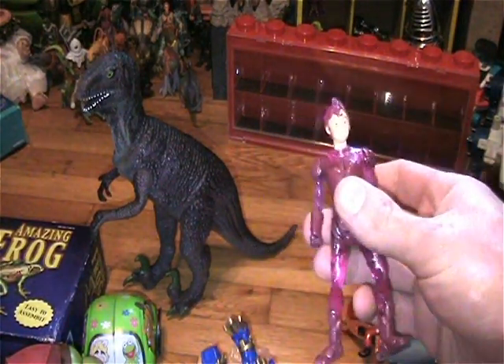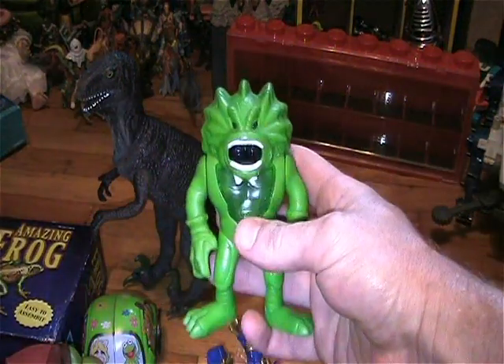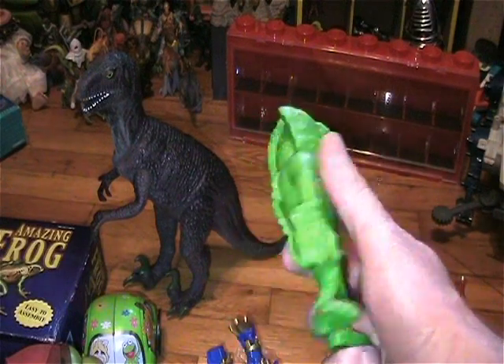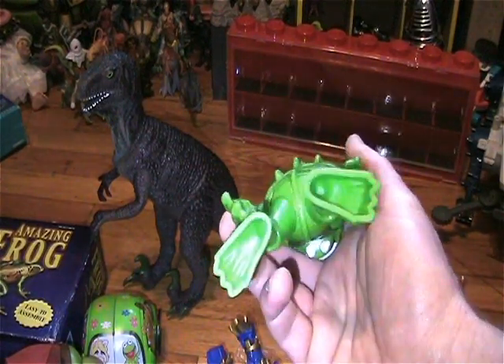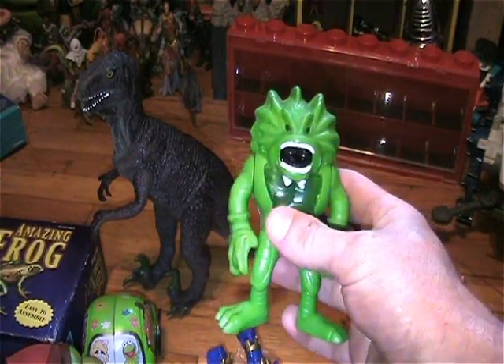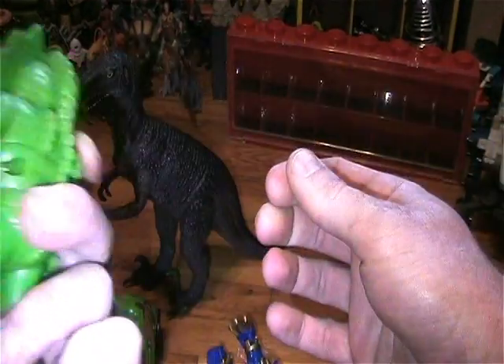I can get another Lava Girl — oh my god. This is cool. This is one of those Stretch Screamers from McDonald's, I believe. Pretty sure I already have this one. Very cool.